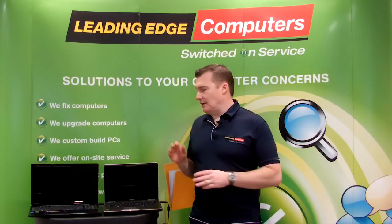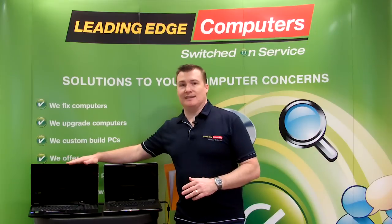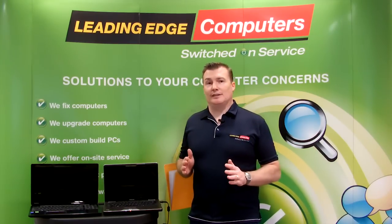Now to demonstrate this, we have two notebooks: one has a mechanical hard drive and the other one has an SSD. Let's see how quickly each one can boot up.